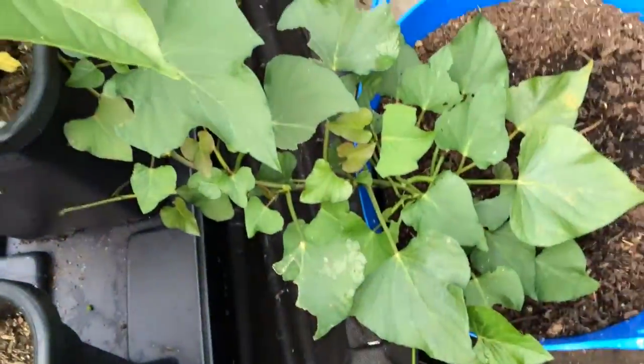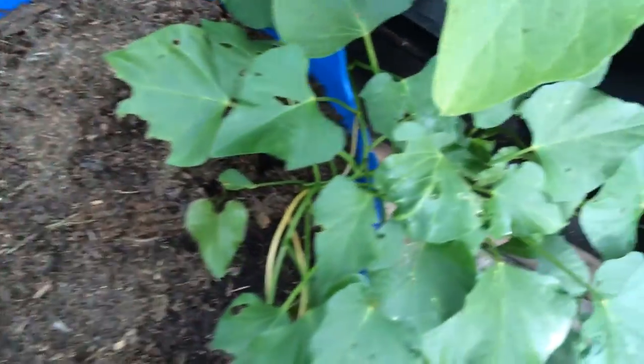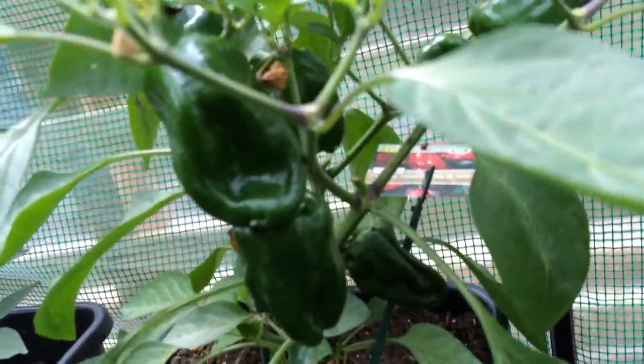Sweet potatoes are growing bonkers. Green pepper — loads on there too.